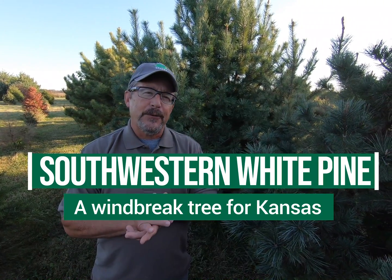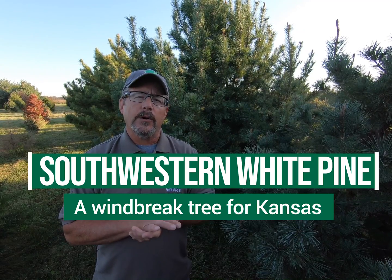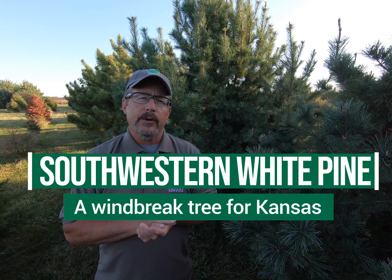Hi, I'm Tim McDonald, Community Forestry Coordinator with the Kansas Forest Service, and today we're here at the John C. Pear Horticulture Center in Hayesville, Kansas. We're going to talk about a pine that's native to the southwestern United States. It's called Southwestern White Pine, Pinus strobiformis.